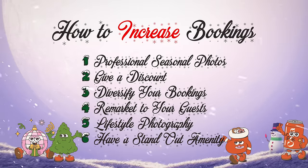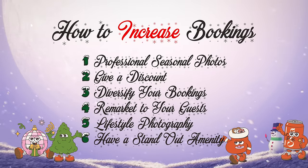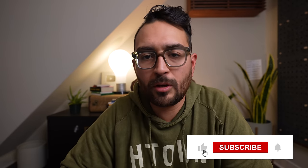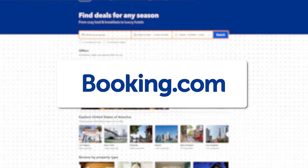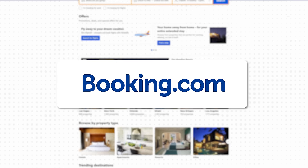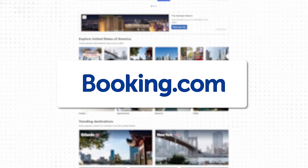Those are my six tips. I hope they helped — they've helped me. I've made more money doing these things. These are things I'm trying, I'm experimenting, and they're working. I want to share them with you. I hope you can make more money, and I hope you'll catch me on the next episode of Rob Built. Thanks again to Booking.com for sponsoring this video — it really means the world and helps this channel run.